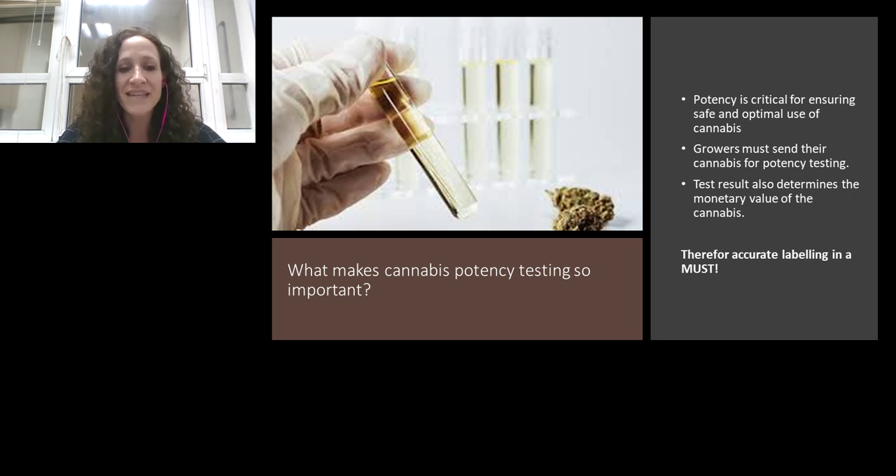What makes cannabis potency testing so important? First, potency is critical for ensuring safe and optimal use of cannabis. A medical user really needs to know what they are consuming. Also, today growers must send out their grow for testing — if I'm a grower with a few kilos, I need to send out flowers for potency testing to mark the potency of my batch. The monetary value of these flowers is set by the actual THC and CBD results that labs report. For these reasons, accurate labeling in cannabis is a must.